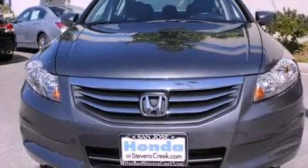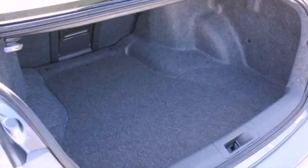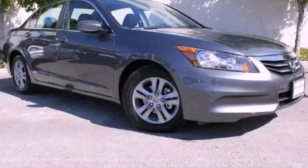With an EPA estimated rating of 34 miles per gallon on the highway, this automobile helps leave money in your pocket where you want it. Contact us today to arrange your test drive.